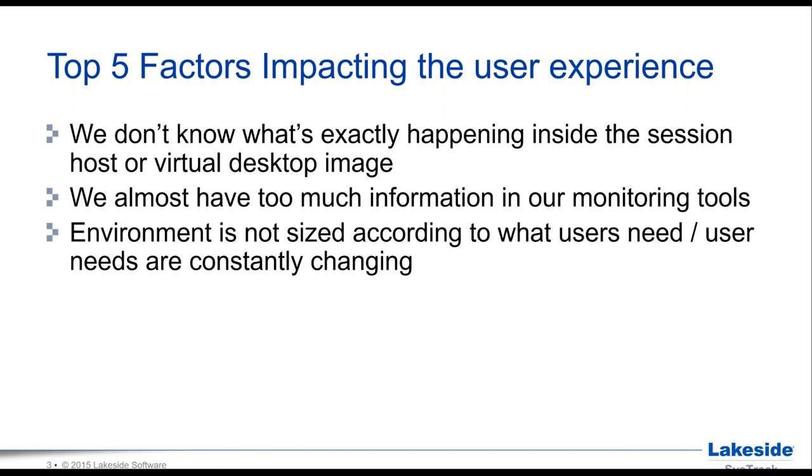The third factor — probably one of the most important — is that the environment overall is not sized according to what users need, and user needs are constantly changing. As IT administrators, directors, architects, and consultants, we constantly struggle with that. It's really important to have insights into these things as you're planning a migration or new adoption of Citrix technologies, but also to keep looking at them because changes happen basically on a daily basis.